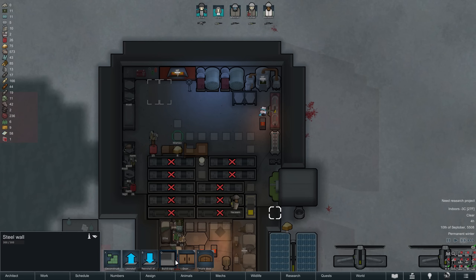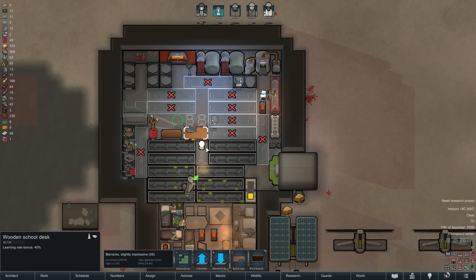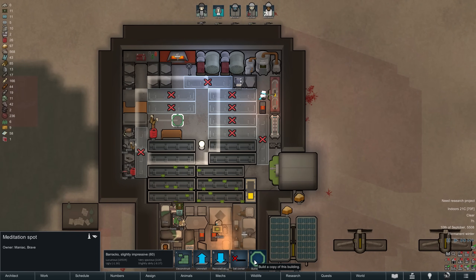As we rearrange our facilities we make room for more hydroponics basins. The idea is to get a full setup going in the not too distant future. Eventually we should be able to turn extra rice into chem fuel to then turn back into power — and yes, it is entirely possible to break various laws of physics with this. We'll have to see whether or not that's a path we go down.